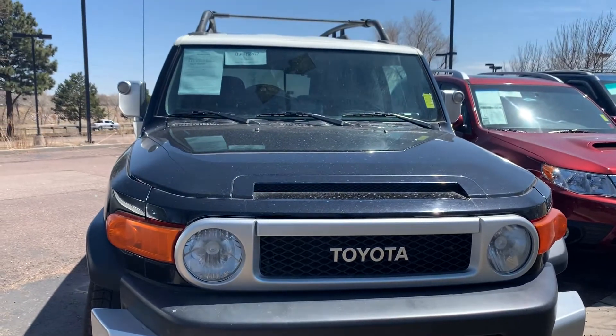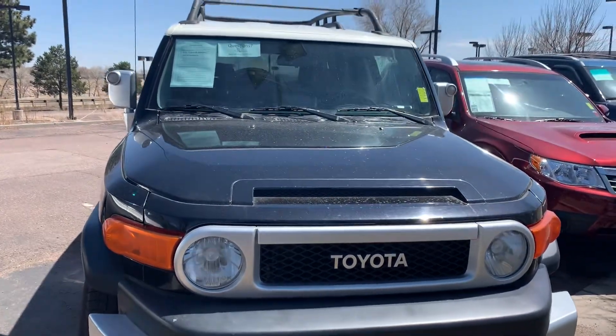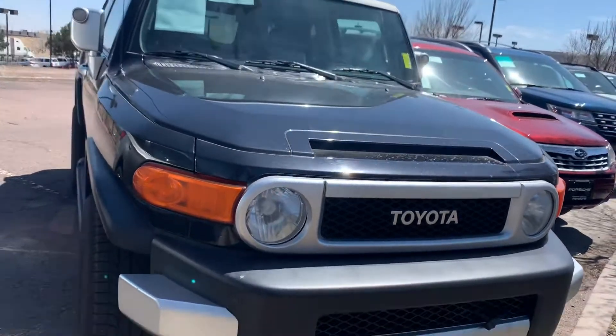Hi Mike, Nancy here with Porsche Colorado Springs, coming at you today with this 2008 FJ Cruiser that we talked about over the phone.